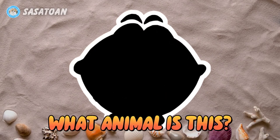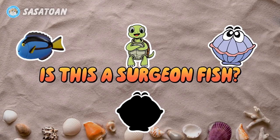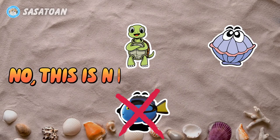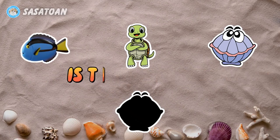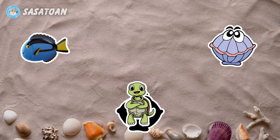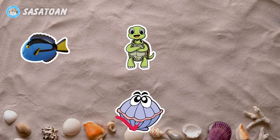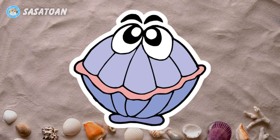What animal is this? Is this a surgeon fish? No, this is not a surgeon fish. Is this a turtle? No, this is not a turtle. Is this a shell? Yes, this is a shell. Shell.